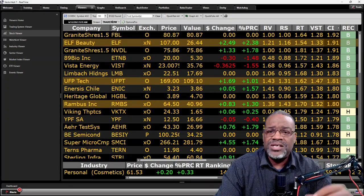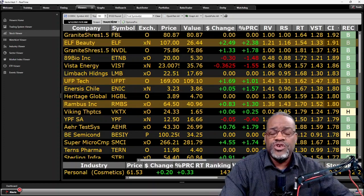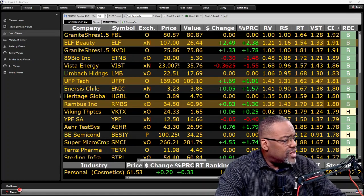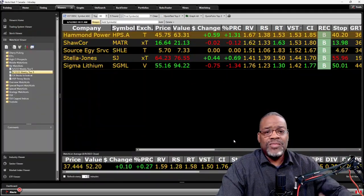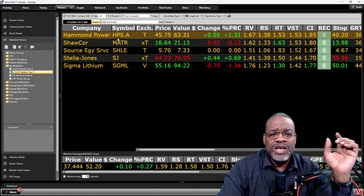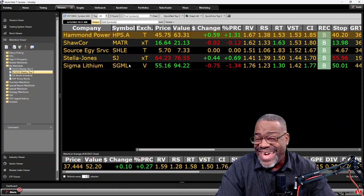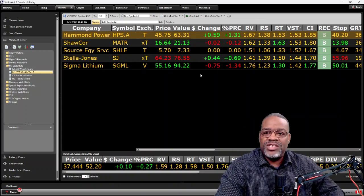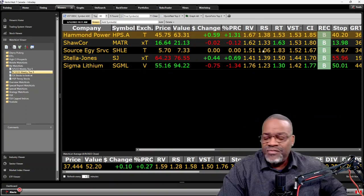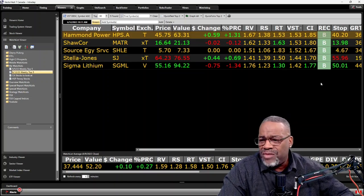I do not have formal search criteria — they're just things I'm looking for. That's the US market. Let's move to the Canadian market. Same scenario. My top five: HPS.A, MATR, SHLE, SJ, and SGML. SGML made the list again and it meets the criteria. Relative values and relative safeties all above one. All of these stocks are in uptrends. VST above one, all buy recommendations.